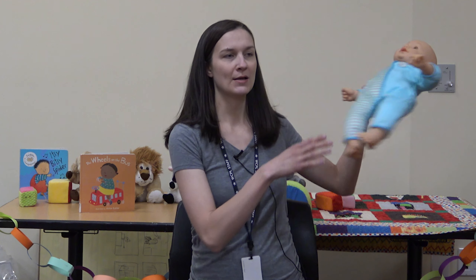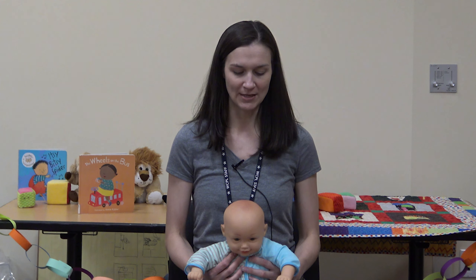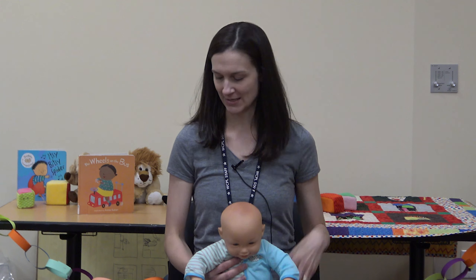Welcome back to Baby Brains! Today I'm going to show you a bunch of finger plays, bouncing rhymes, and fun things you can do with your baby, toddler, or even preschooler. These are really fun to do with your children — they have a good emotional connection, they're good parent-child or caregiver-child interaction time, they're good for language development because a lot of them have rhymes and rhythm, and most importantly, they're just fun. Let's get started!